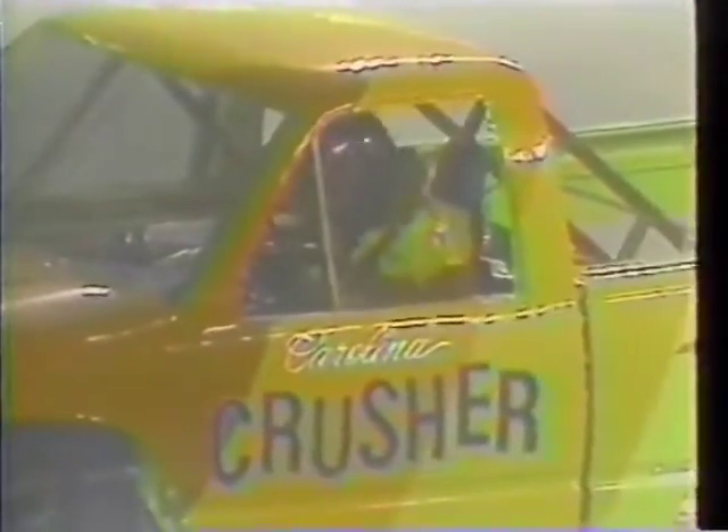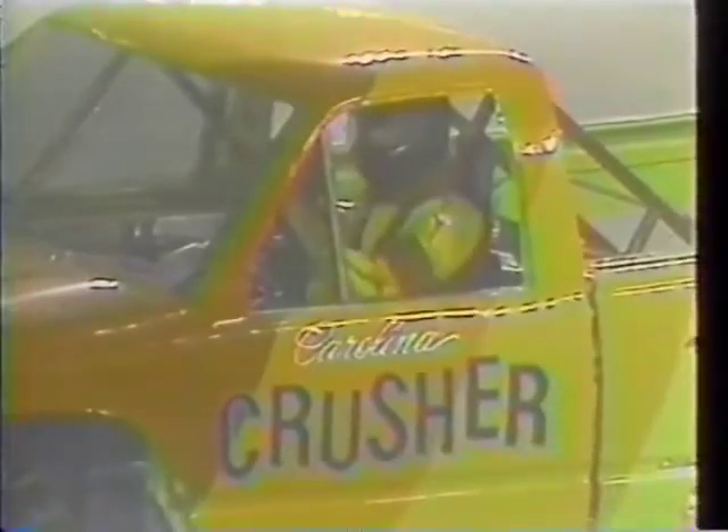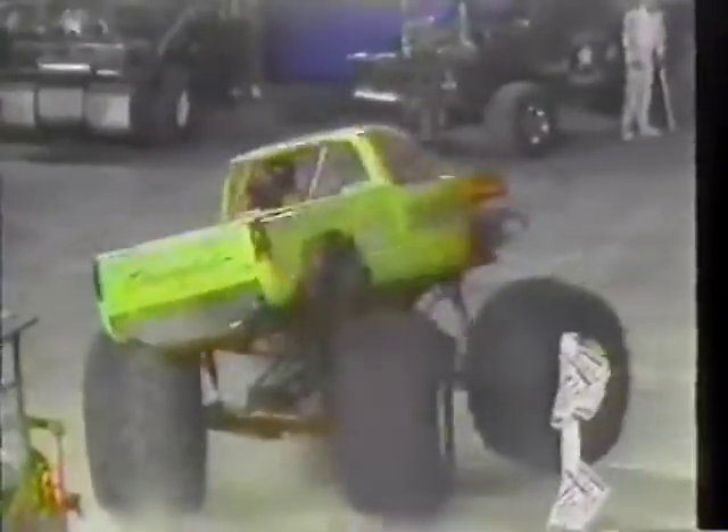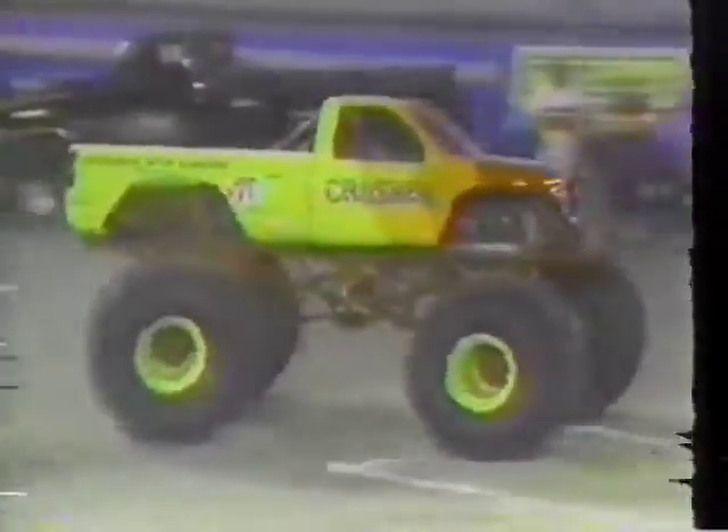Well, here's Gary Porter and the Carolina Crusher, another of the state-of-the-art trucks with the cantilever suspension and all the extra shocks, all the suspension travel that allows him to settle that truck down to really take the hard hits. Not only does the truck handle it better, it's much easier on the driver — at least the drivers will tell you that these kinds of suspensions and the way they react to the bumps take much less of a toll on the driver themselves.